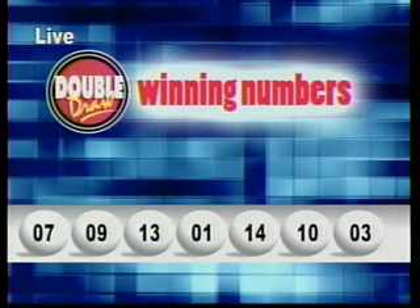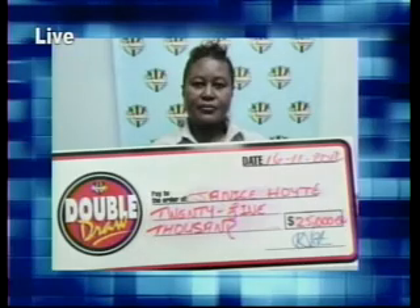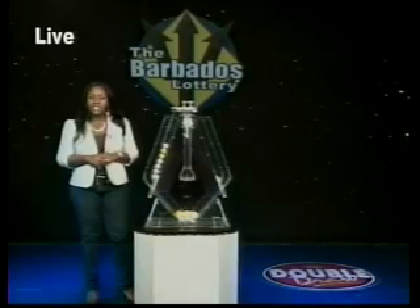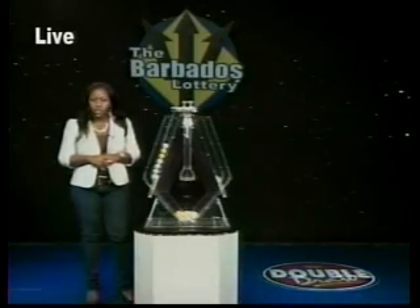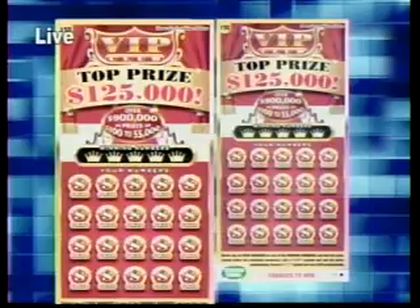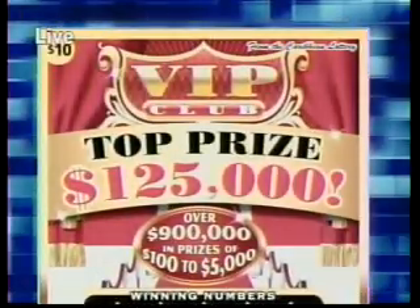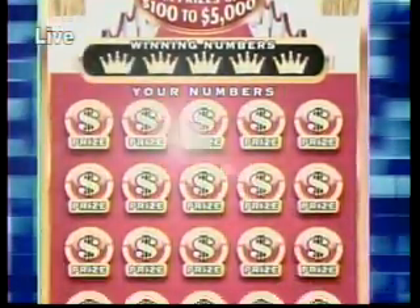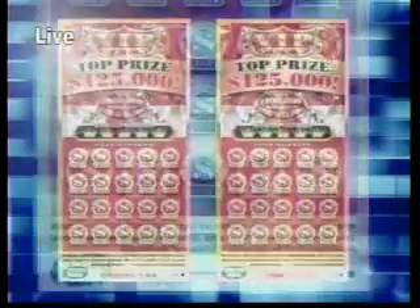Here's a look at some of our latest winners. Congratulations from all of us at the Barbados Lottery. Join us at 4:45pm on 98.1 for the next double draw show. Join the VIPs with the scratch ticket game VIP Club — this game has a top prize of $125,000, with over $900,000 in prizes, from $100,000 to $5,000.